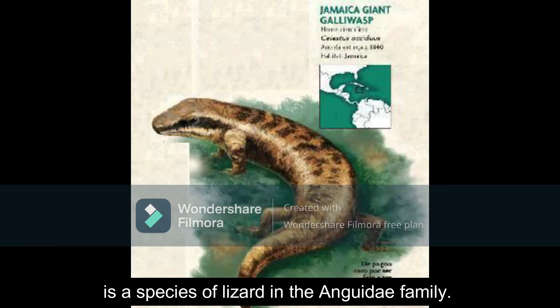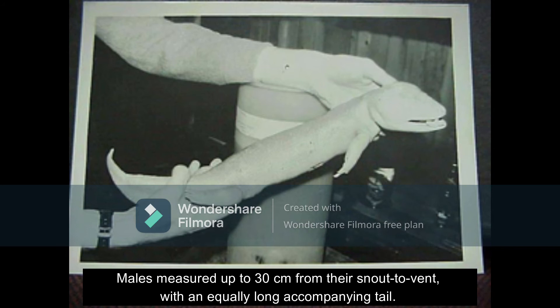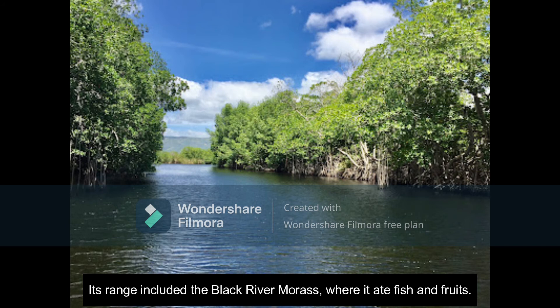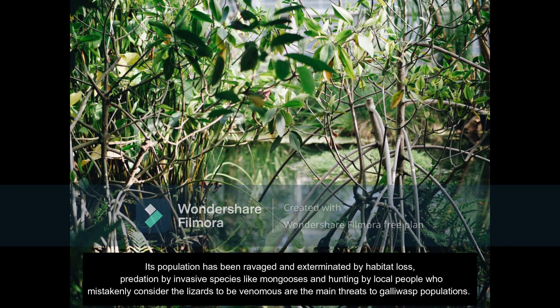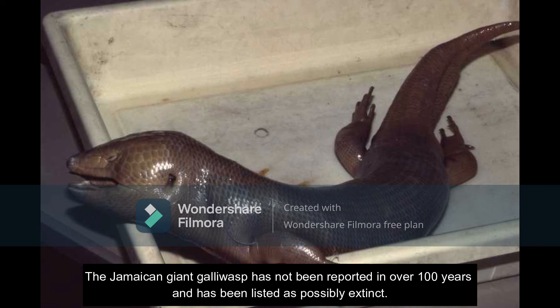The Jamaican giant galley wasp is a species of lizard in the Anguidae family. It was endemic to Jamaica and was last recorded in 1940, with locals reporting unconfirmed sightings. Males measured up to 30 centimeters from their snout to vent, with an equally long accompanying tail. It was the largest celestus on earth. Its range included the Black River Morass, where it ate fish and fruits. Its population has been ravaged and exterminated by habitat loss, predation by invasive species like mongoose, and hunting by local people who mistakenly consider the lizards to be venomous. The Jamaican giant galley wasp has not been reported in over 100 years and has been listed as possibly extinct.